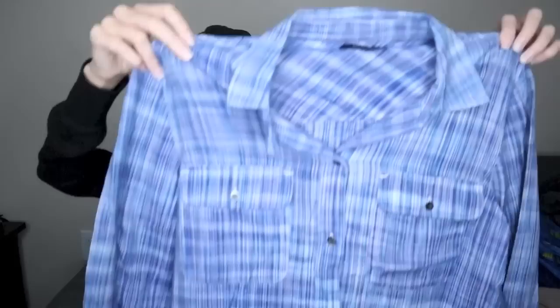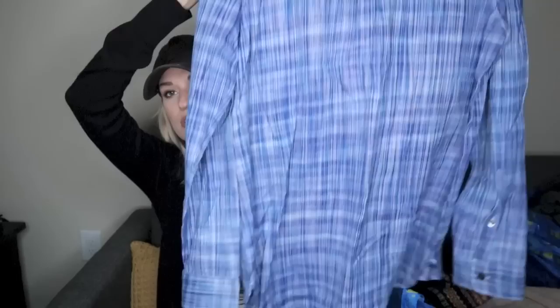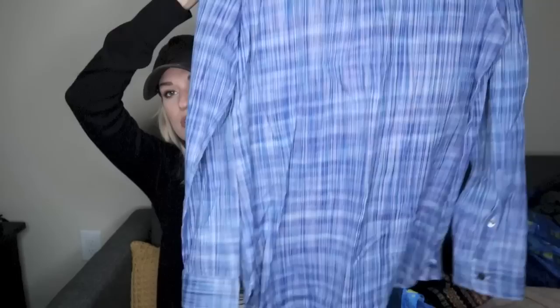Madewell ex-boyfriend button-down shirt. I'm pretty selective with Madewell and I actually almost put this one back, but I typed in the style number to Google and found the style name, then plugged that into Poshmark to check sold listings — and it looked like it had sold several times in the past for around $25 to $30. So I did get it. It's a size small, but it is oversized. The style name is the ex-boyfriend button-down shirt, so it's supposed to have that loose, worn-in fit.